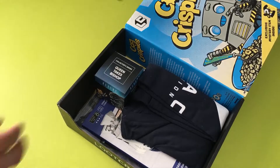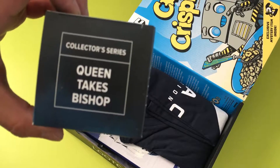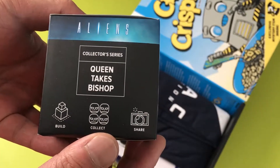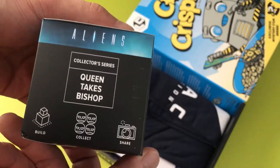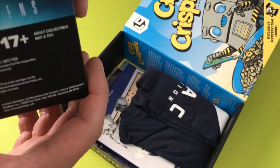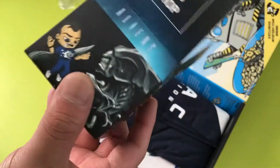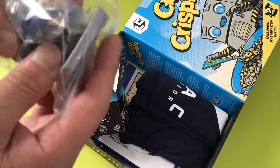Let's get this first item out. This looks like a collector series — 'Queen Takes Bishop' — and this is from Aliens. Interesting. 'Build, collect, share. 17 plus, adult collector, not a toy.' Fat Mojo, powered by Loot Crate. This looks like what the cover shows — I'm not going to open it, but it has this little figure...